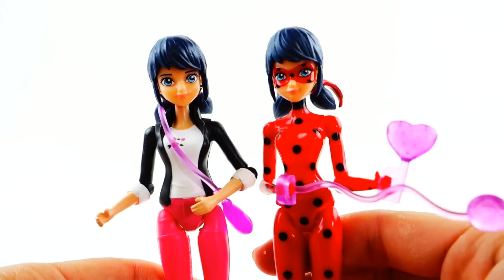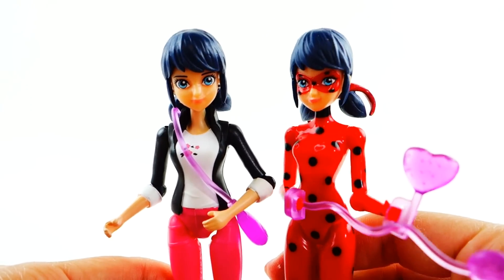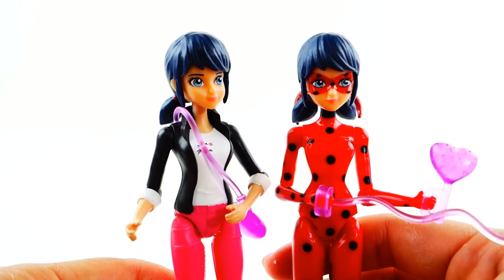So we have Marinette and we have Ladybug — who do you like better? Let me know down below in the comment section, and I hope to see you guys next time! Bye!